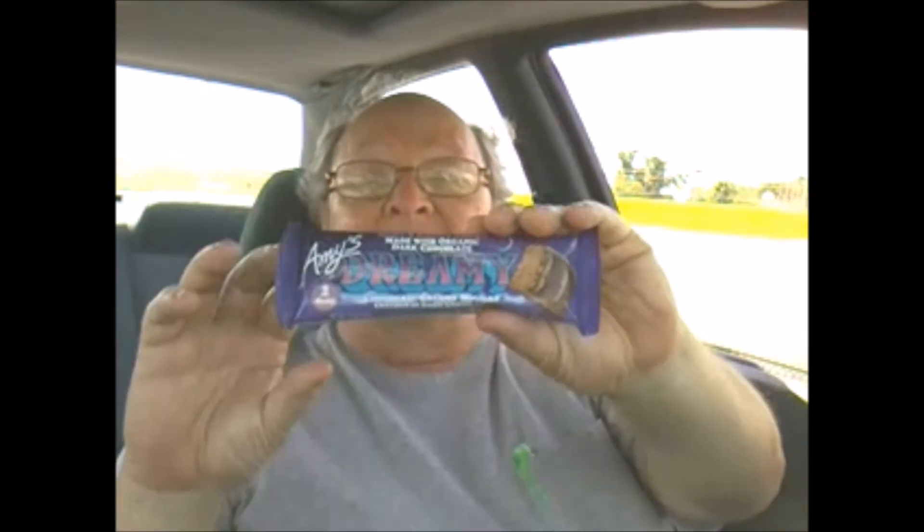I will give it an eight out of ten. It's nice and creamy, it has a wonderful smooth texture, and it's great chocolate, but it's not perfect. And next we have the slightly soft, made with organic dark chocolate, Amy's Dreamy chocolate cream nougat, covered in dark chocolate.